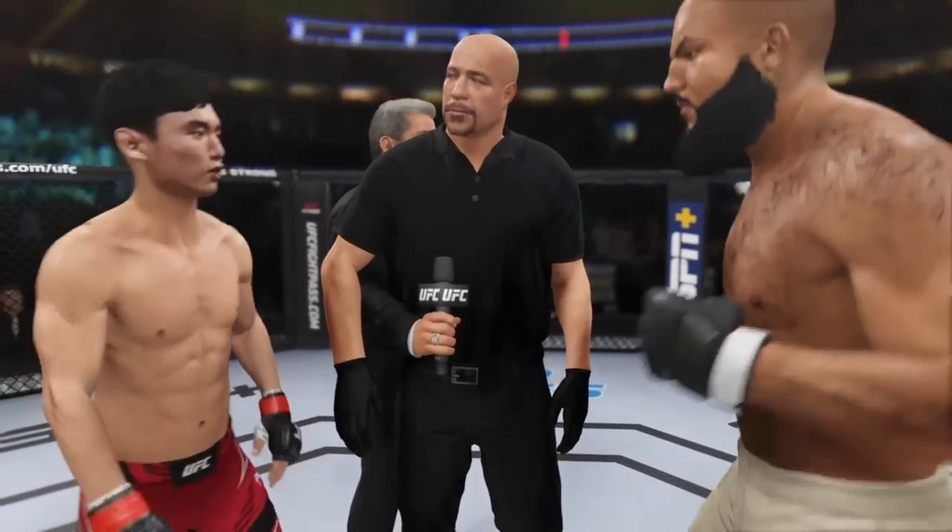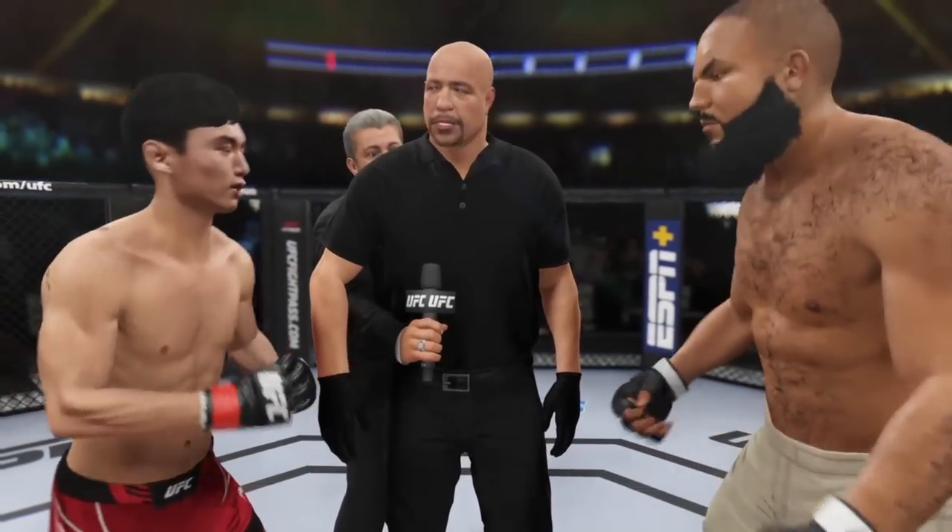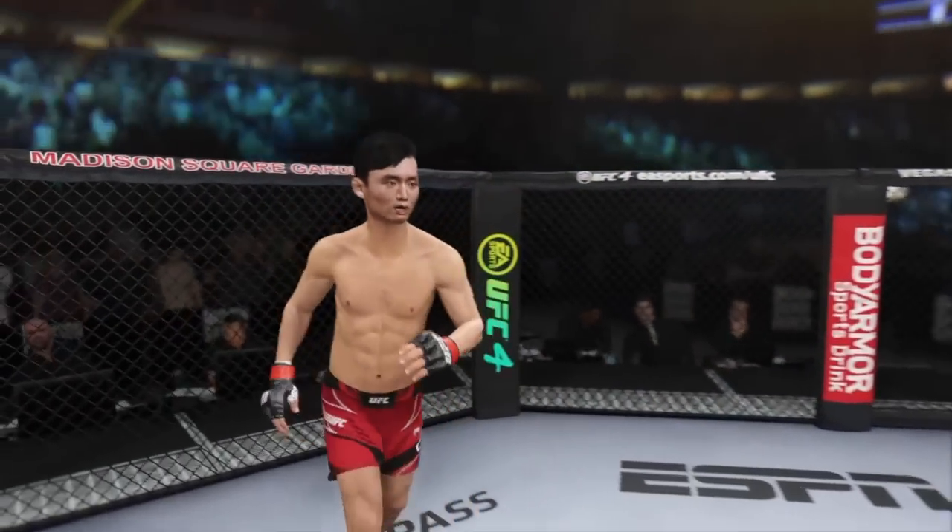The referee goes through the rules: obey my commands at all times, protect yourself at all times. I want a nice, clean, safe fight. Touch gloves, back to your corners, come out fighting. They touch gloves, and we are underway.